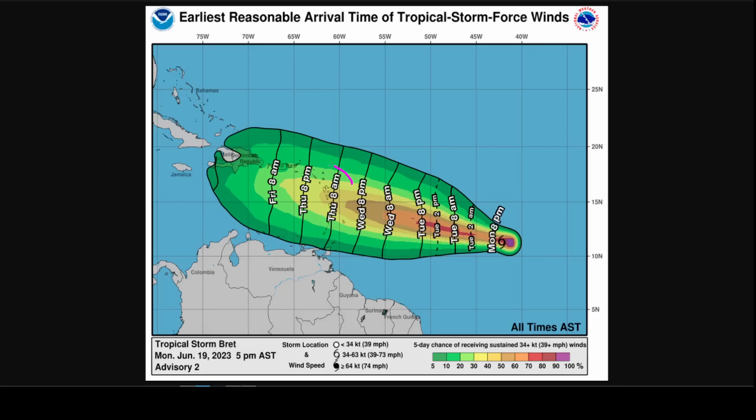We could see impacts down in the Windward Islands, especially if Brett is weaker, but also up in the Leeward Islands because the northern side of the storm will have the strongest winds. Typically, as storms come from east to west, the north side is the strong side in terms of wind.